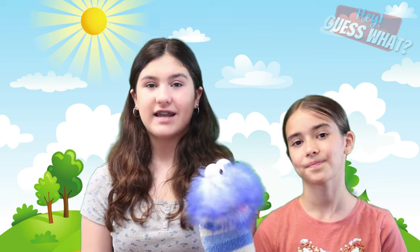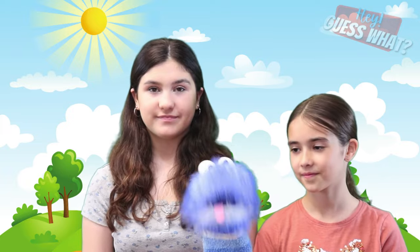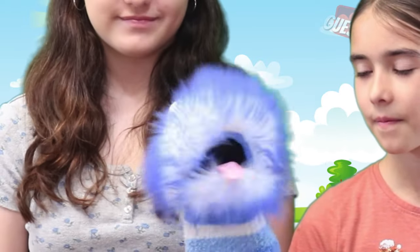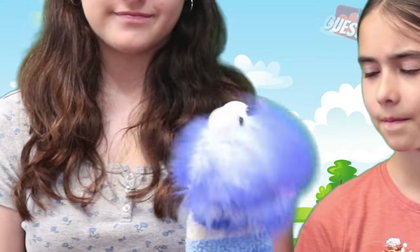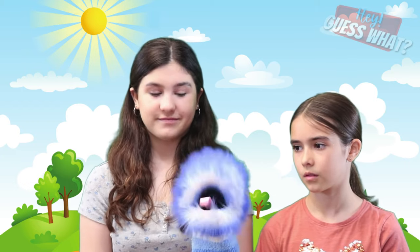Hey everybody, so today we're going to learn all about jellyfish. I got a unique fact about jellyfish that I learned the hard way: jellyfish do not taste like jelly. So let's learn about jellyfish in this brand new video.